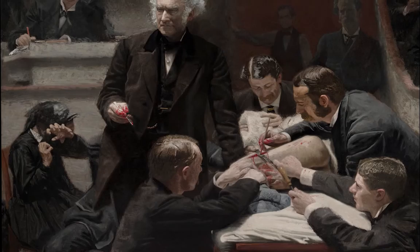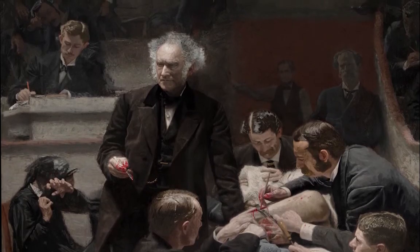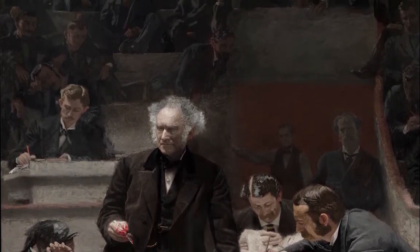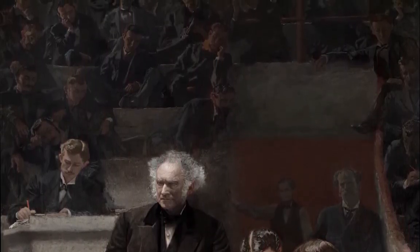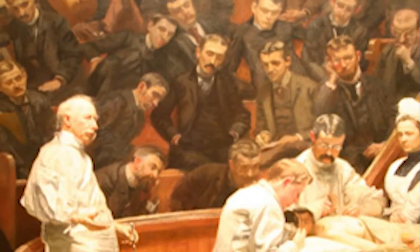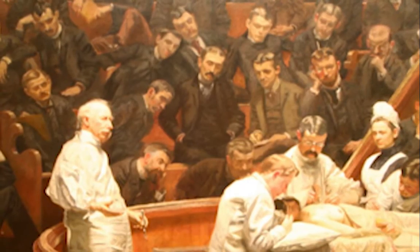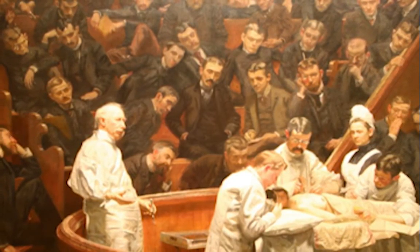When we compare this scene to the Gross Clinic, Dr. Gross was wearing street clothing, and there was blood on his hands and on his scalpel. When I look at the painting, I think that the dark background was more of a darker time. Going 14 years later to the Agnew Clinic, we see that times had changed and people are now aware of hygiene. We also notice that Eakins switched from a vertical view in the Gross Clinic to a horizontal view in the Agnew Clinic on canvas.